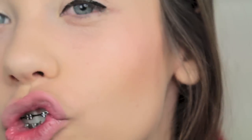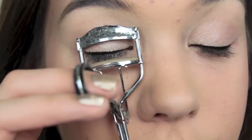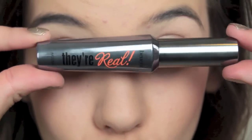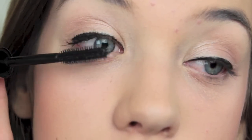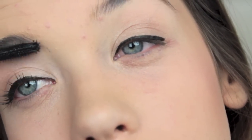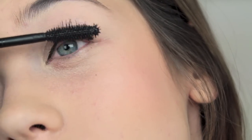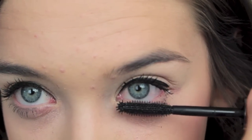Now I'm taking my Revlon eyelash curler and I'm just going to curl my eyelashes. Then I'm taking the They're Real Mascara from Benefit and applying this to my lashes. I love this mascara — I think it makes my eyelashes look as good as they could possibly look, but it tends to smudge underneath my eye during the day, which sucks. I wish they had it in waterproof, but unfortunately they don't. Don't forget the bottom lashes — this is very important to me because I think it makes my eyes look so much better.